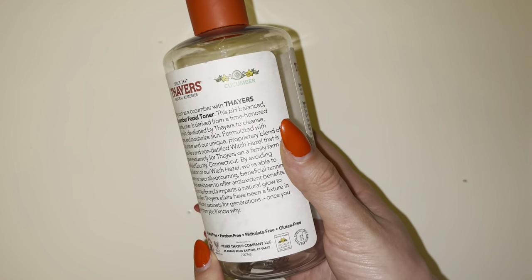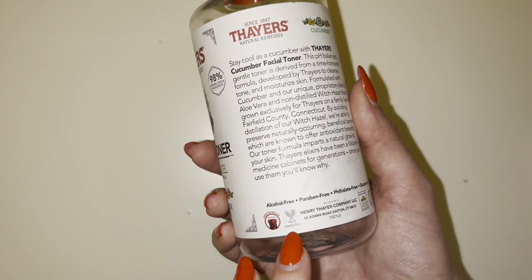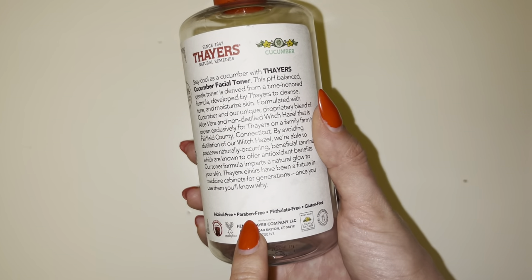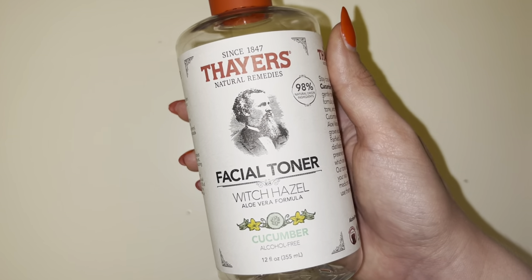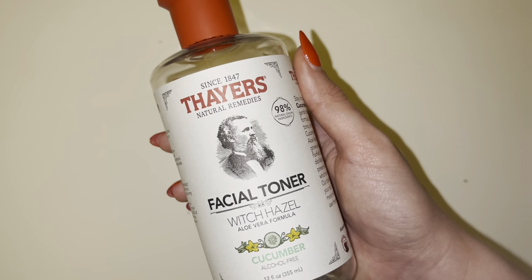They do have several different scents, but cucumber has been the one I return to every single time. I love that they're cruelty free, alcohol free, paraben free, which is really important as well, and free of these other products. Overall, this is a fantastic product. I've used it as my facial toner for years and years and I would highly recommend it.